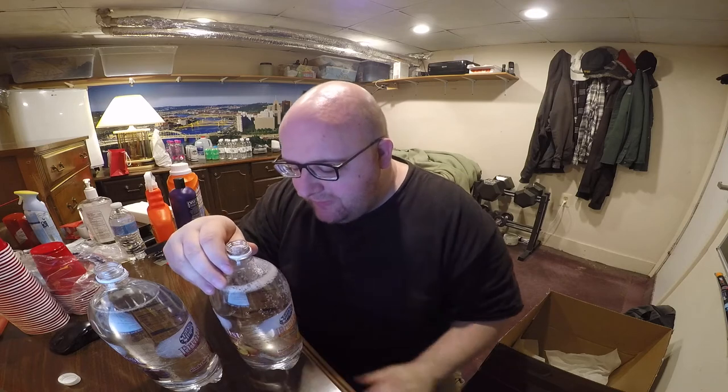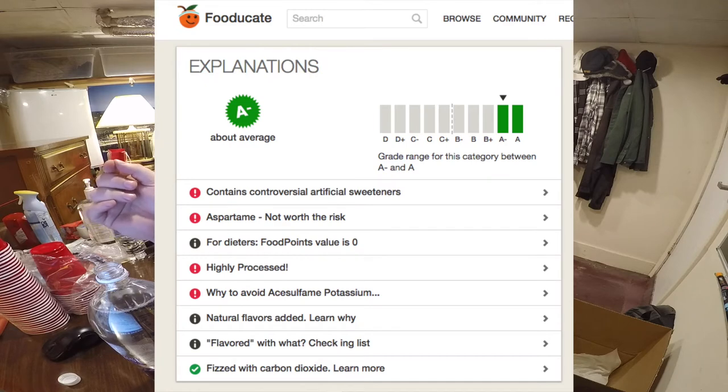It has a cherry smell to it — kind of like a fruit roll-up or maybe a Gushers fake smell. This one's a lot more mild. These are both from Tampa, Florida — that's where Stars and Stripes manufactures their products. This product had an A-minus on Fooducate.com. They gave it the minus because of the aspartame — Fooducate does not like aspartame. But that's actually a pretty good score for a dollar two-liter beverage.